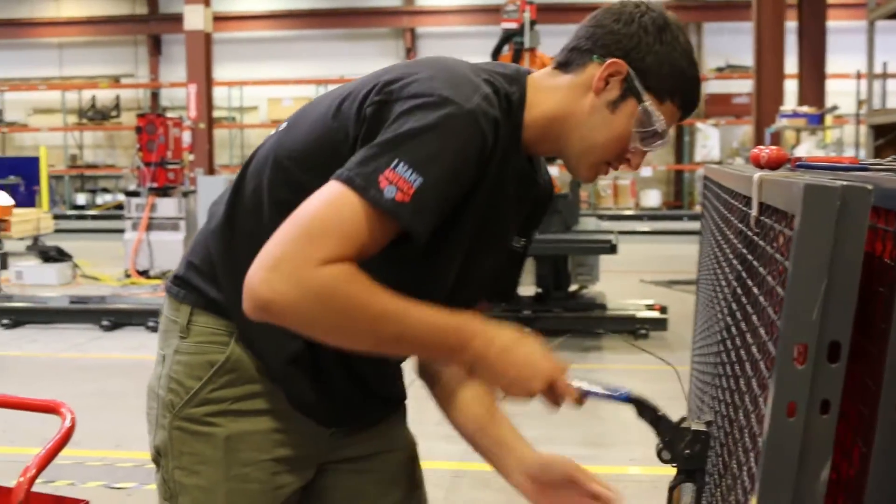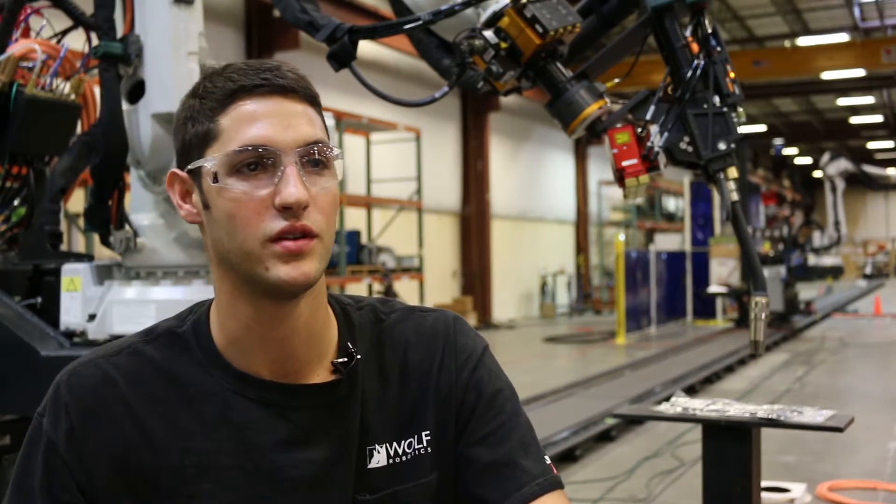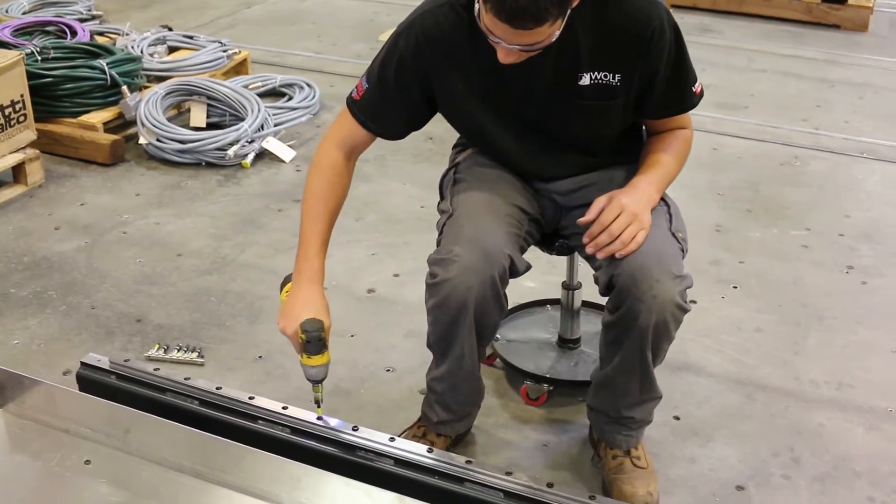They don't give you a step-by-step instruction on how to do things, but if you're willing to put yourself out there and give your best effort, this would be a good place for you.